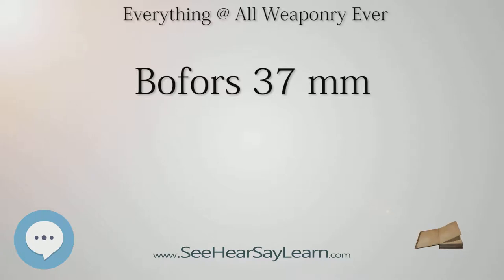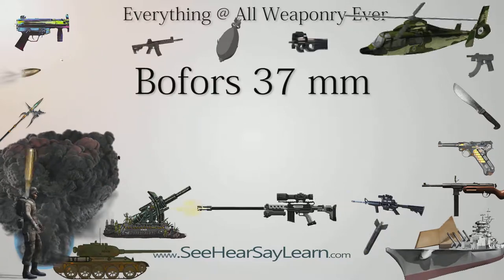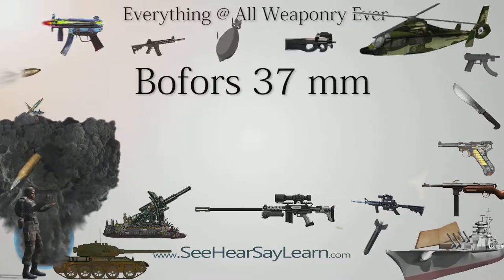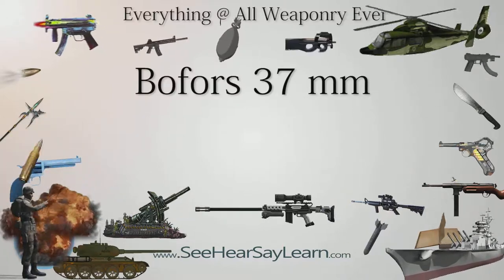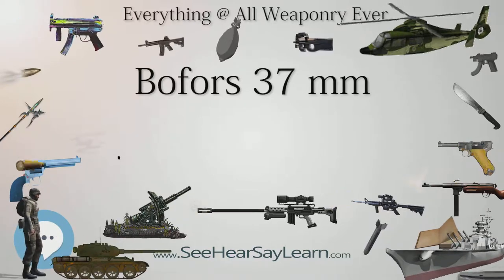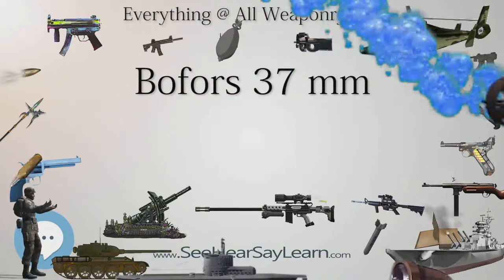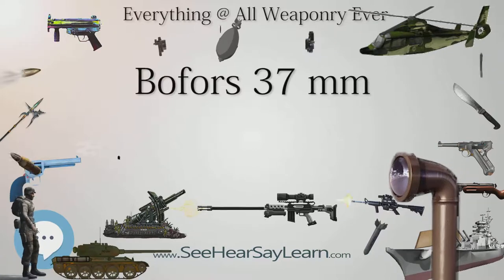Ammunition types include AP with tracer, HE, and WP incendiary. Projectile weight for AP is 0.70 kg. Penetration for AP shell at 60 degrees: 300 yards — 40mm; 457 yards — 33mm; 600 yards — 30mm; 900 yards — 20mm; 1,200 yards — 15mm.